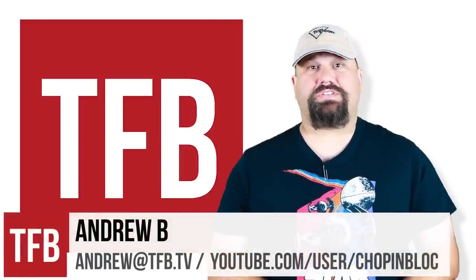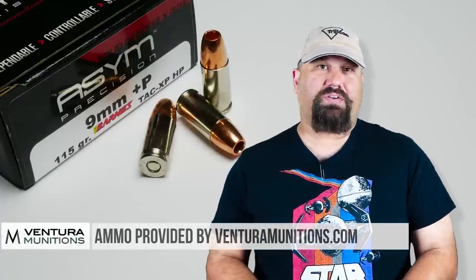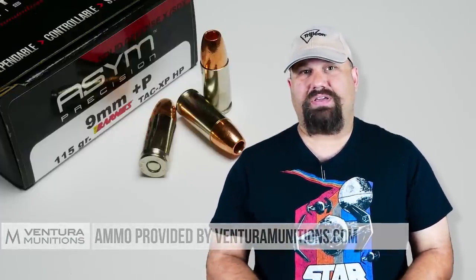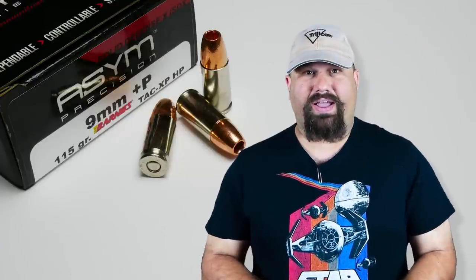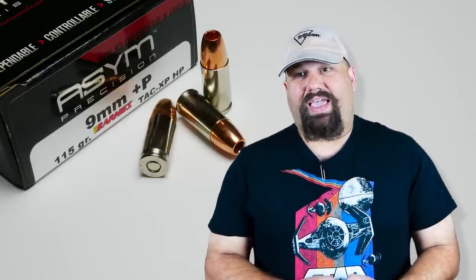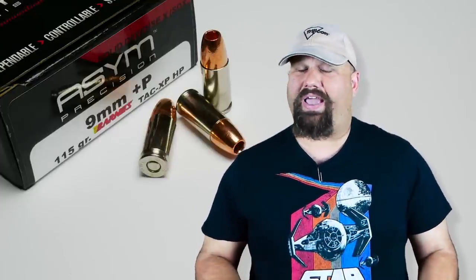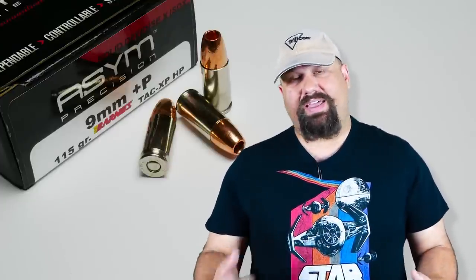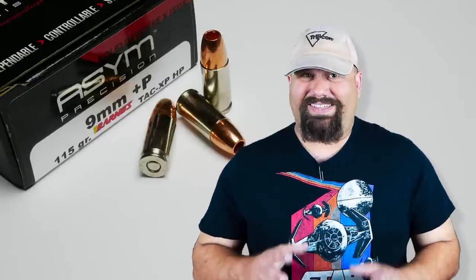Hi, Andrew here. Continuing our series on defensive pistol ammunition gel testing, we're going to do another short barrel 9mm test. Today we're going to take a look at ASIM 9mm 115 grain plus P TAC XP. Short barrel 9mm is a bit of a tough egg to crack in that it's not a lot of velocity, not a lot of mass, and it's difficult to get a bullet to expand reliably and penetrate adequately in both bare gel and heavy clothing.